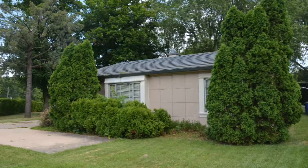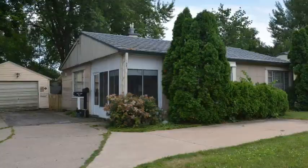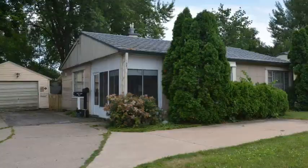Next door is even another Lustron home — not quite as decorated as the first, but still another Lustron home. Thanks for watching. I hope you enjoyed the video as much as I enjoyed seeing these homes.